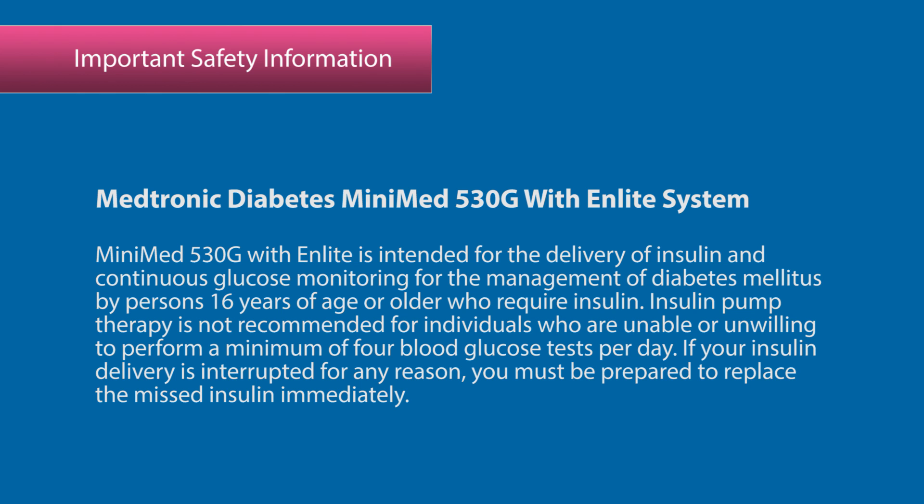The MiniMed 530G with the nLight system is intended for the delivery of insulin and continuous glucose monitoring for the management of diabetes mellitus by persons 16 years of age or older who require insulin. Insulin pump therapy is not recommended for individuals who are unable or unwilling to perform a minimum of four blood glucose tests per day.